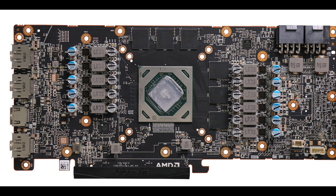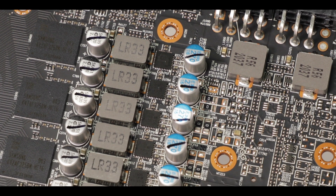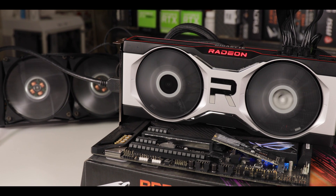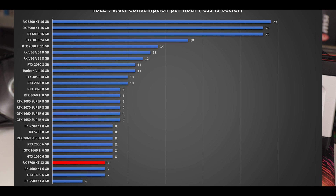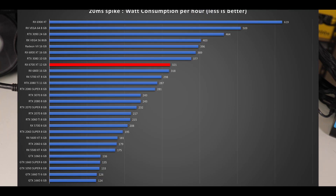To power this impressive setup we have no less than 1150 amps of power stages in a 10+1 configuration — 500 amps dedicated to run that Navi 22 GPU, more than you'll ever need even to severely overclock it. Power consumption-wise, the RX 6700 XT sips a mere 7 watts on idle but can roar up to a mighty 220 watts — 25 more than its RTX 3060 Ti counterpart — with bursts going well above 300 watts. I would definitely advise having at least a 600-watt PSU.